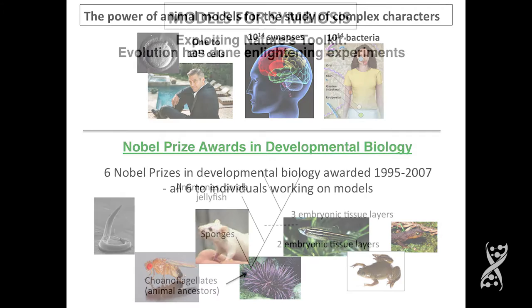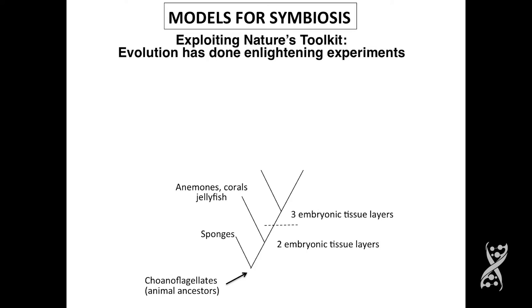One should not rely on trying to fit a square peg into a round hole. The existing model systems are not likely to give the answers that we need for symbiosis, in my opinion. So what we need to do is look at the experiments that nature has done, exploiting nature's toolkit to give us some insight into how symbiosis works.